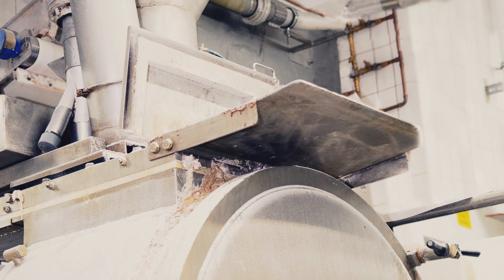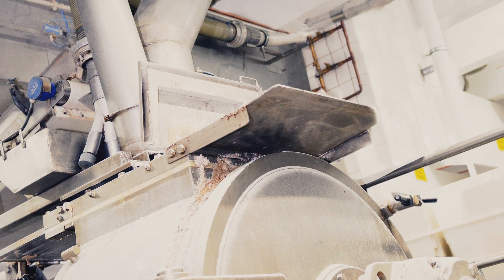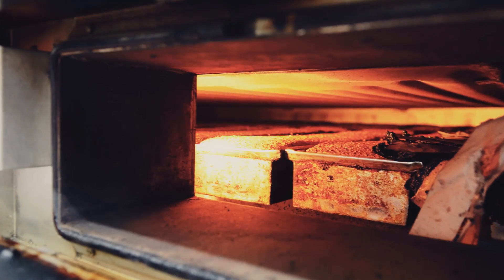The steeped rye is pumped together with a sourdough into the kneading machine, which kneads it automatically for 10 minutes. From the knead, the dough goes straight into the baking tins, where it is sprinkled with oat flakes, and then it's into the oven.